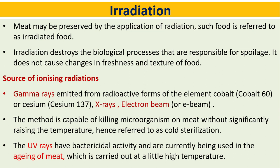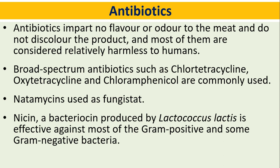UV rays have bactericidal activity and are currently being used in the aging of meat, which is carried out at a slightly higher temperature. Antibiotics impart no flavor or odor to the meat, do not discolor the product, and most of them are considered relatively harmless to humans. Broad-spectrum antibiotics such as chlortetracycline, oxytetracycline, and chloramphenicol are commonly used, with natamycins used as fungistats.